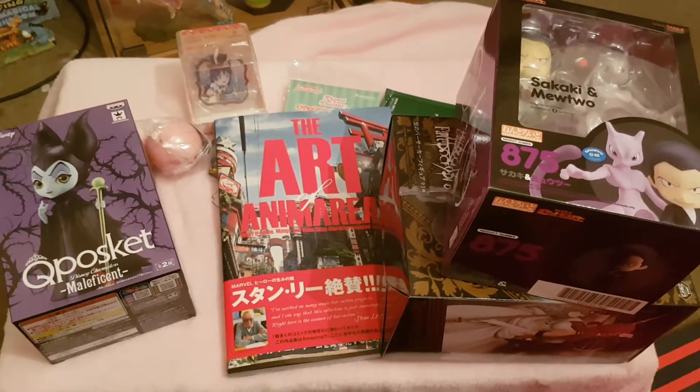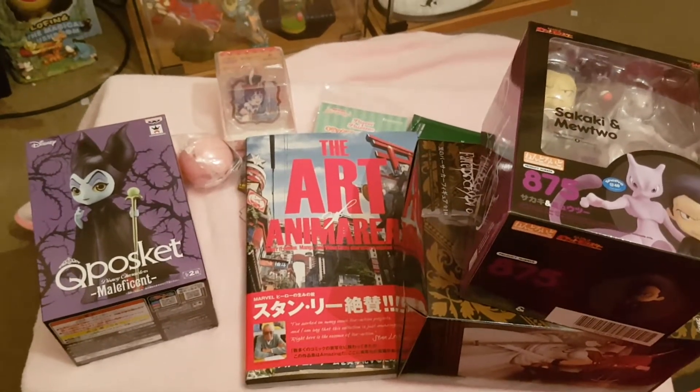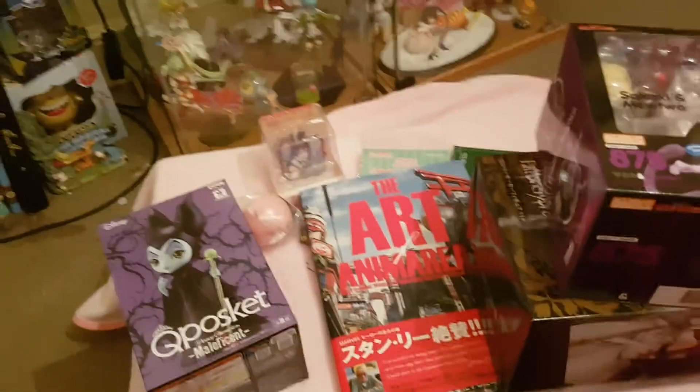That is my merch haul for August. Please like and subscribe for more from Nerdy Wings. Check me out on Instagram at nerdywings. Take care, bye!